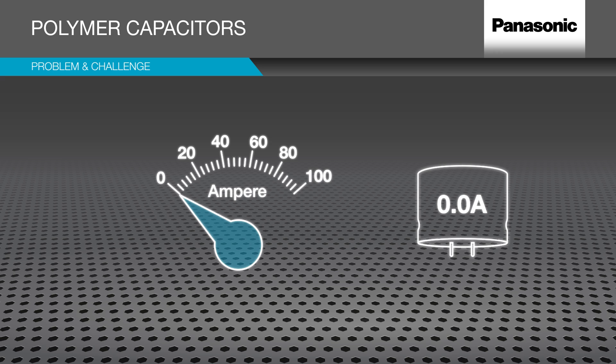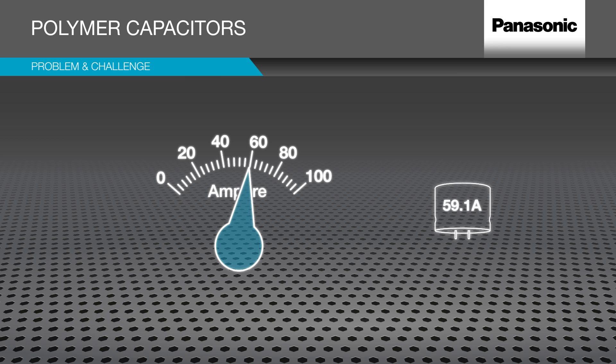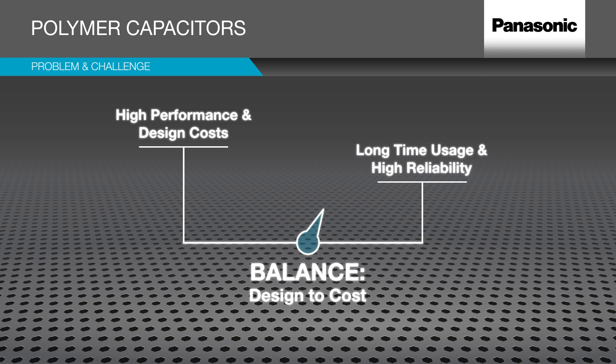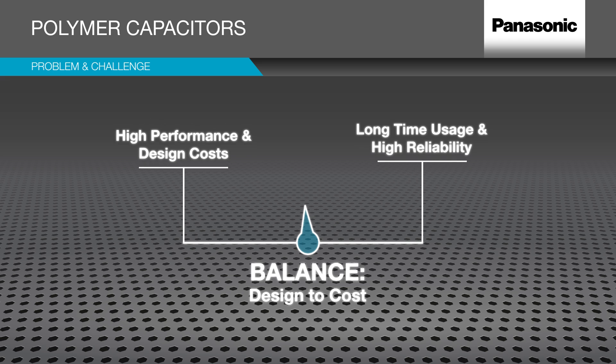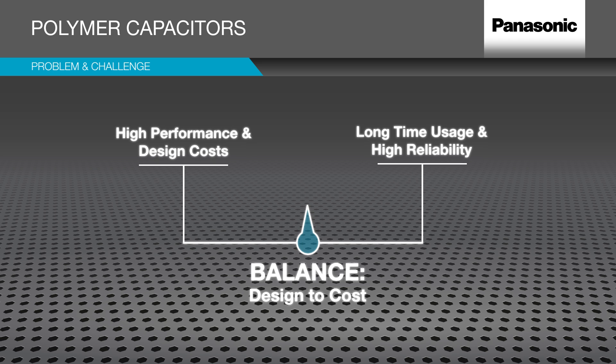These trends require capacitors that can cope with high current loads while at the same time the available volume is decreasing. Electrical engineers find themselves more and more confronted with the task to balance between high performance and power density versus long time endurance, high reliability and safety.